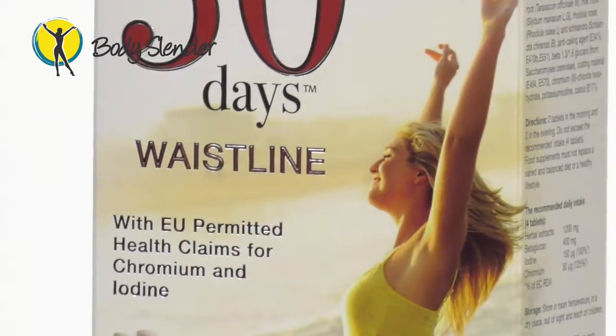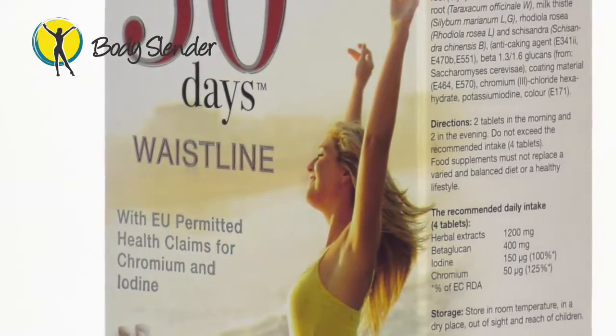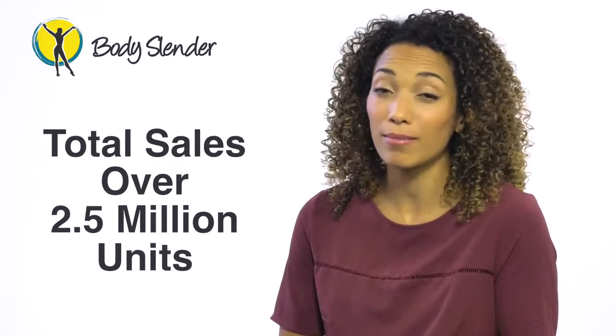The special formula in 30 Days Plus Waistline helps to regulate your blood sugar levels while delaying the time that blood sugar is turned into fat, as well as increasing the body's metabolism. This highly effective product has sold in excess of 2.5 million units and won many awards all across Europe.